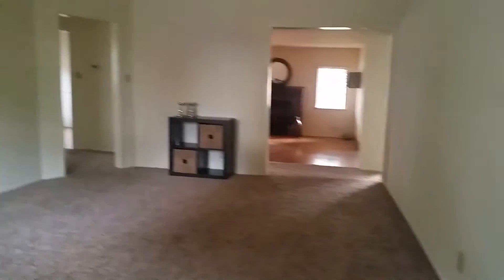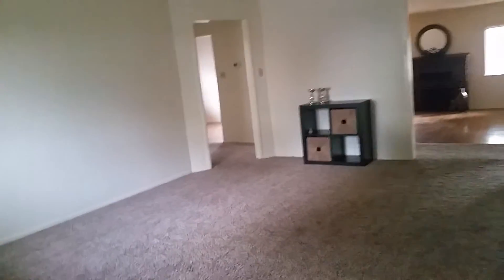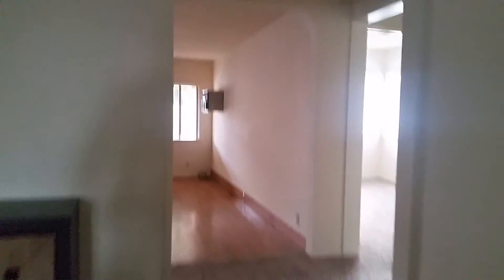There's three beds, two baths, and 1,700 square feet of livable space in this house. There's a window there in the front. Let's see, we'll go this way first.